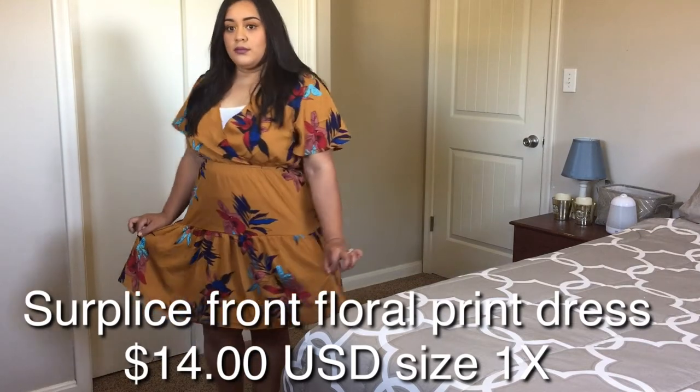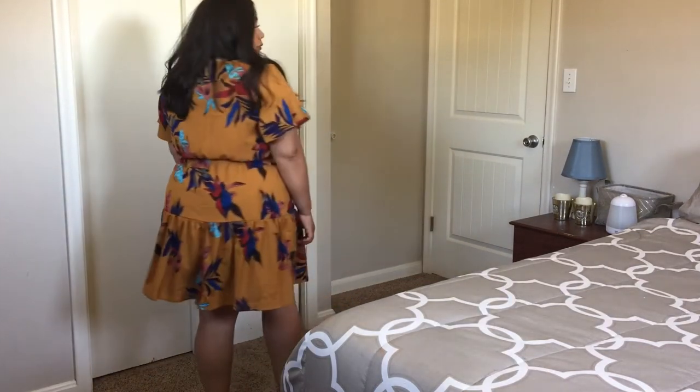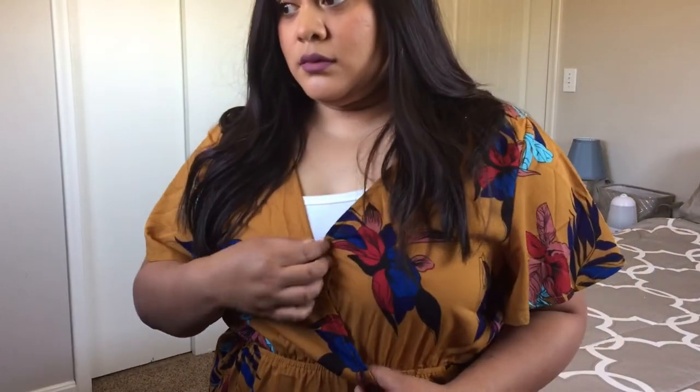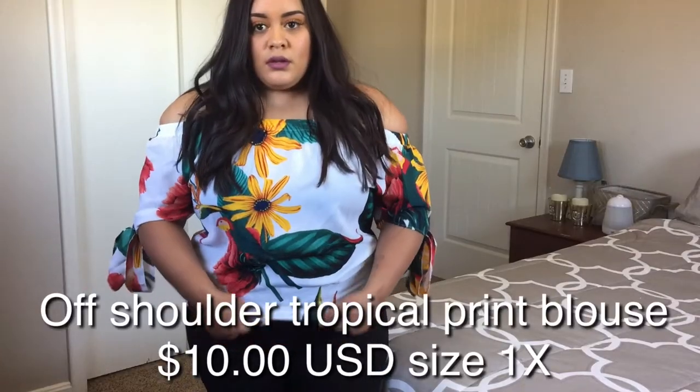I really like this dress. I love the color and the way it fits. There's elastic around the waist so it can stretch to your body. The top was a little bit bigger, just because I have a smaller chest, and the sleeves are nice and flowy. Overall, I really like this dress.